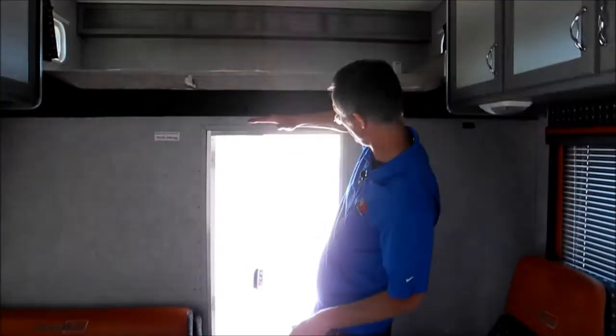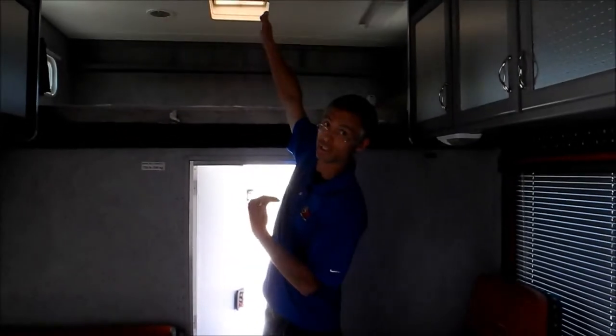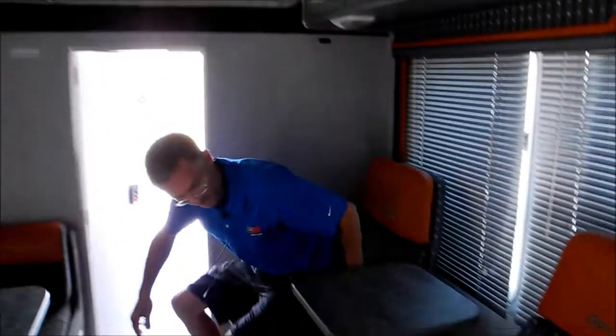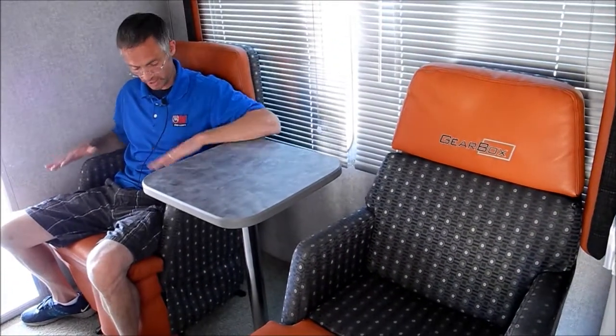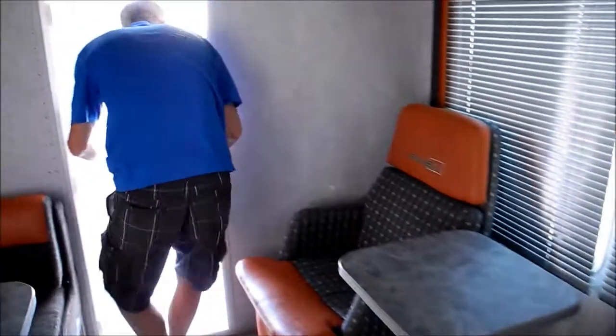The garage — half of it is low so that the loft could be nice and roomy. I just wanted to take a seat real quick; these chairs are super comfortable, so I think you'll like them. Let's go out in the garage.